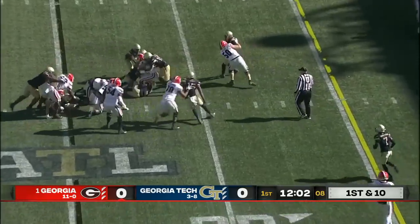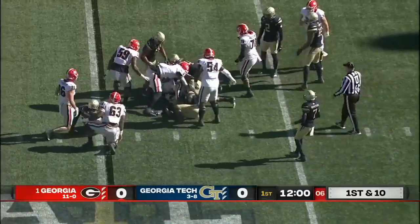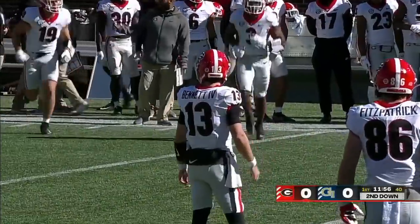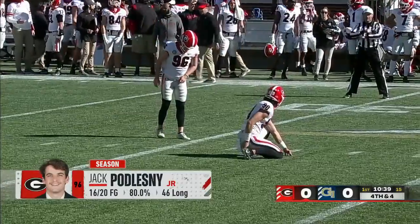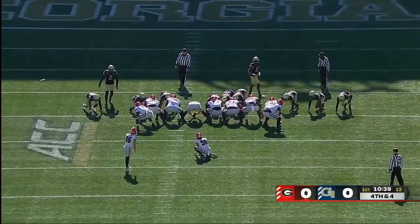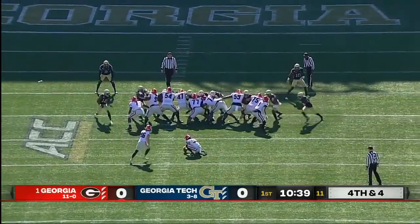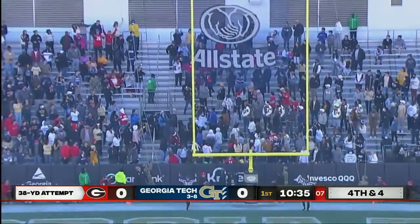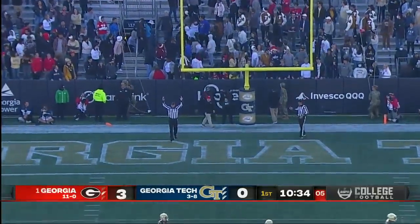It'll be Cook, and he is turned back at the 21-yard line — picked up about three and a half. A 38-yard field goal for Jack Puglesney to try and get Georgia on the board, and he sneaks it inside the left upright.